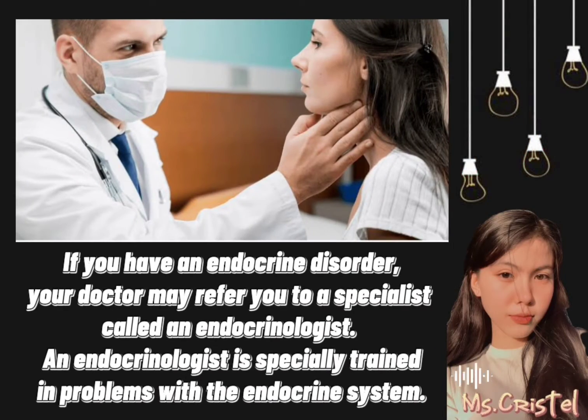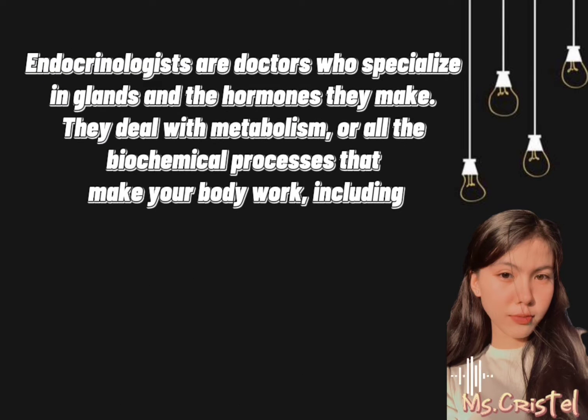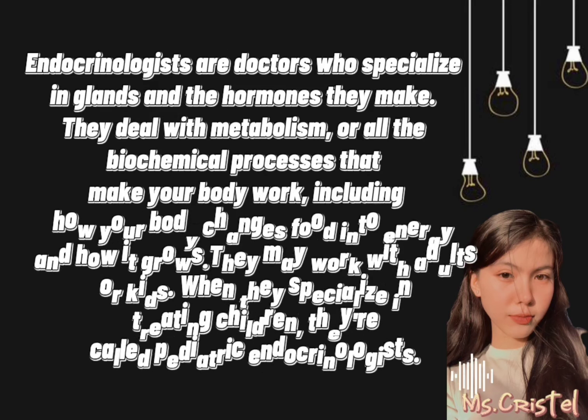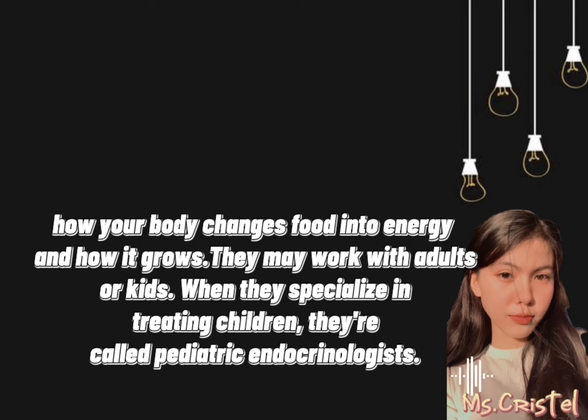If you have an endocrine disorder, your doctor will refer you to a specialist called an endocrinologist. An endocrinologist is specially trained in problems with the endocrine system. They specialize in glands and the hormones they make, and they deal with metabolism — all the biochemical processes that make your body work, including how your body changes food into energy and how it grows. They may work with adults or kids; when they specialize in treating children, they are called pediatric endocrinologists.